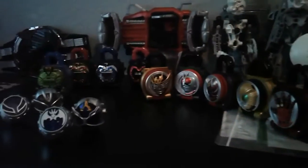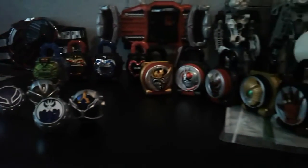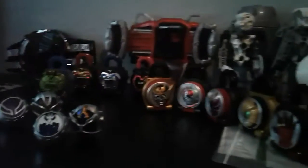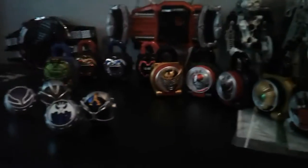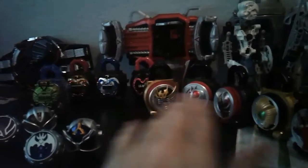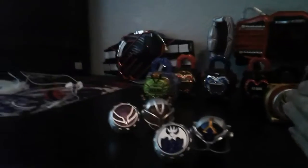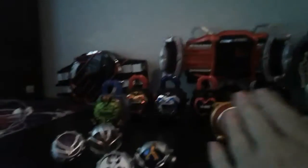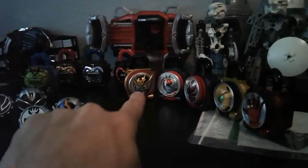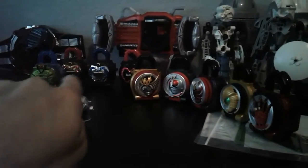That is my Rider collection so far. The bionicles right there I've already touched on in a previous video. It's a decently big collection considering the Gachapons, but if I didn't have the candy toy and Gachapon pieces, it wouldn't seem that big for a lock collection or a Wizard collection. But adding those to the mix does make it a little bit bigger, and I'm glad about that because they were all just bonuses that came with that set.